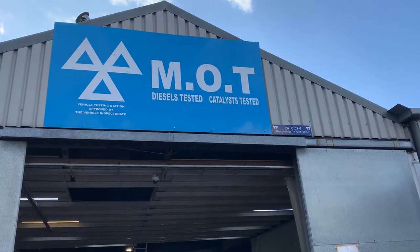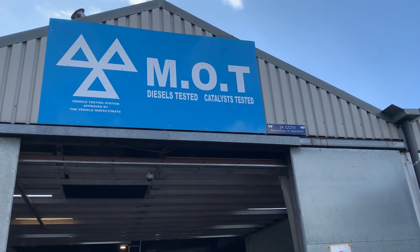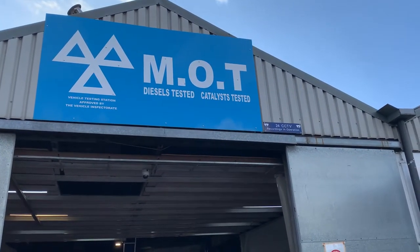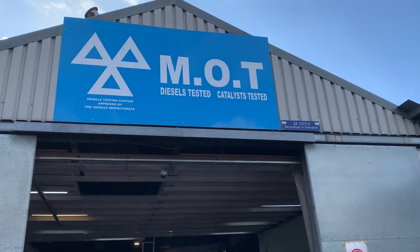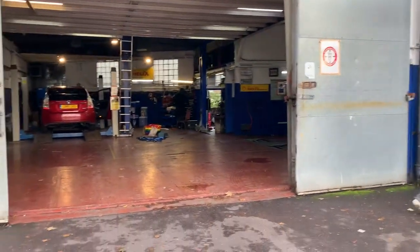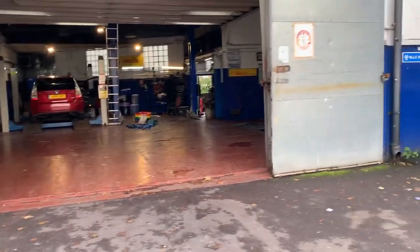Assalamualaikum, welcome to my YouTube channel. Nice good video. E12 MOT Tyres and Services Center. We are in MOT. We are in Manor Park for the E-MOT Center.